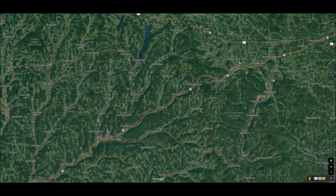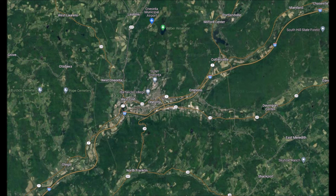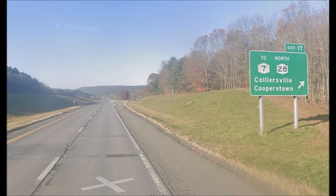Near the halfway mark, the next population center is the city of Oneonta, New York, which has its own state university and downtown area that access the highway directly. It's here that I-88 begins traveling along the Susquehanna River, following the valley for the rest of its journey. 88 has junctions with other major New York State routes — 23 and 28 — the latter providing access to nearby Cooperstown, New York.